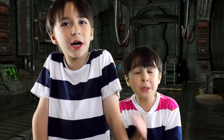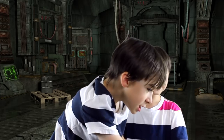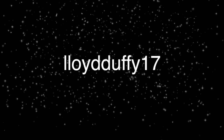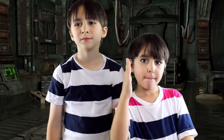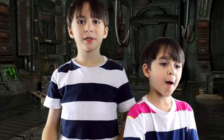Okay YouTube, it's shoutout time! The first shoutout goes to LloydDuffy17. The second shoutout goes to SoulBernie. And the third shoutout goes to MegaMatthew.